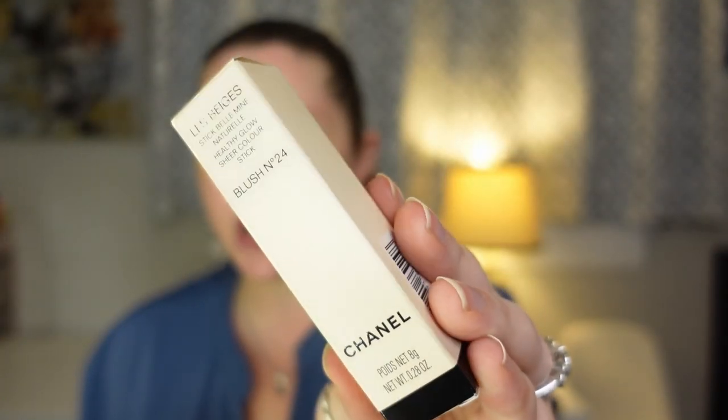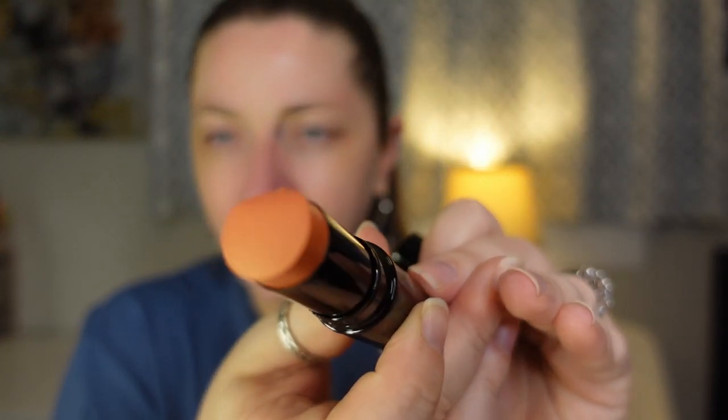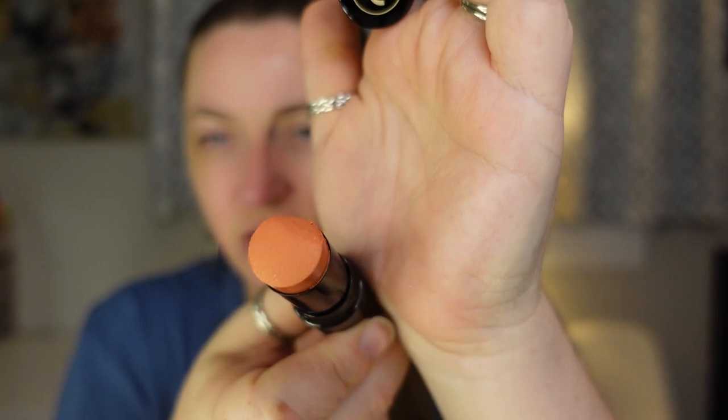From Chanel I picked up blush number 24, the Healthy Glow Sheer Color Stick. I'd never seen this before and I saw it on display at Neiman Marcus. It looks like a cream-to-powder formula with a little bit of sheen — tiny little sparkles in it. I love the shade. Oh, I'm so excited.